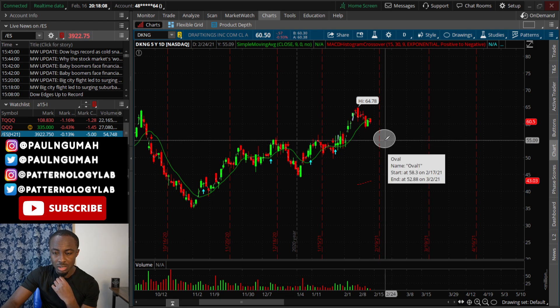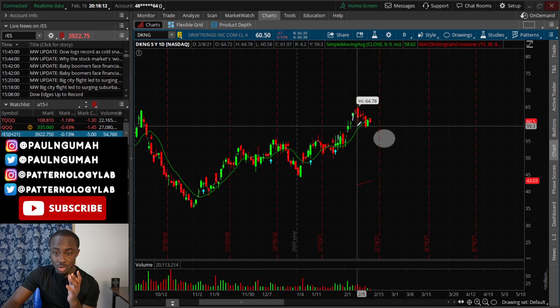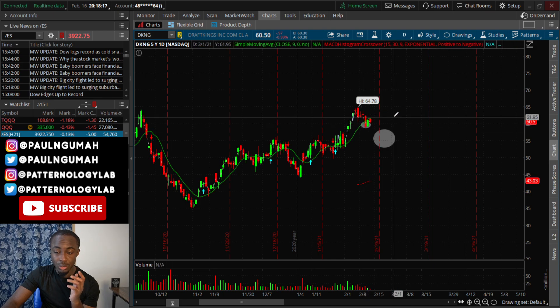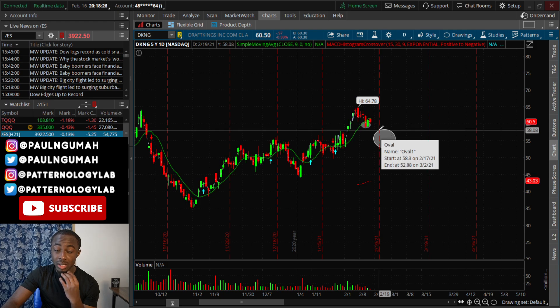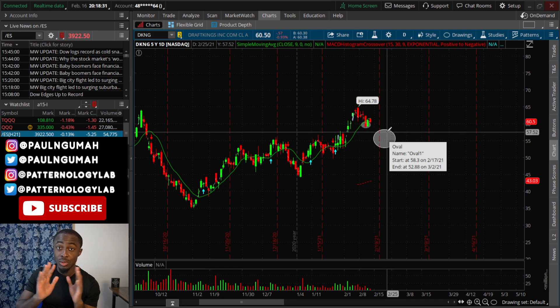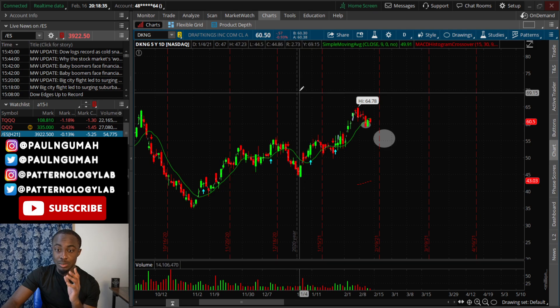Be very patient with DraftKings, especially for those buying dips. As of right now I have no clear direction for this stock — I just want to drop in around those levels. If you don't know where something is going, don't force a trade. That's my very honest opinion for the person who asked about DraftKings.